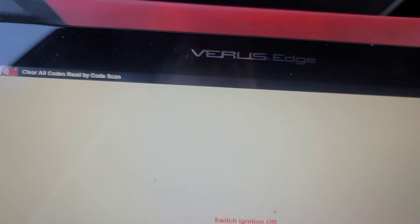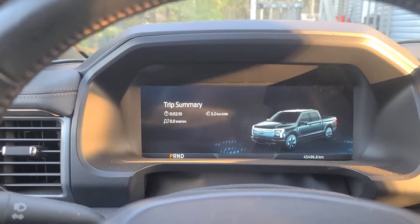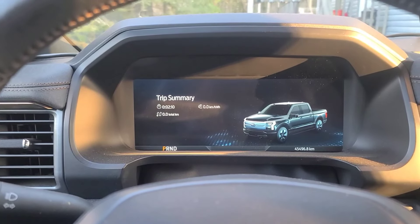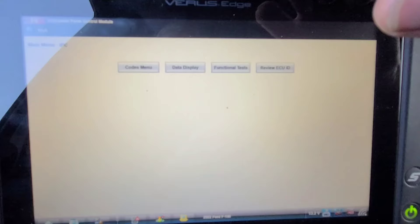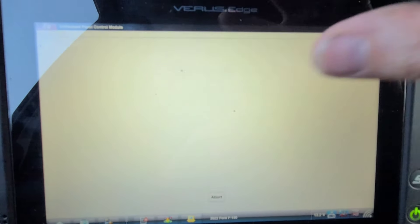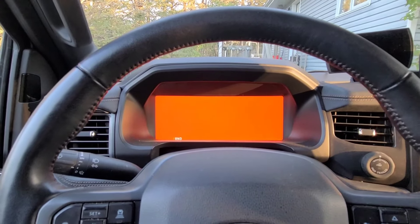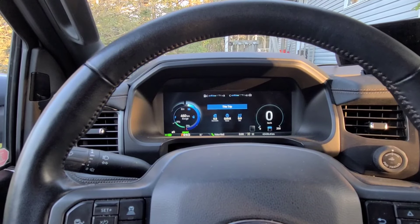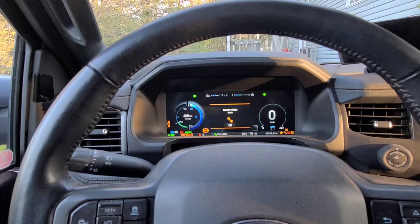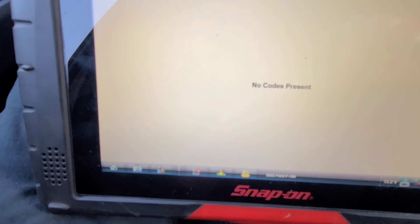We're going to disregard this problem for now — not much we can do about it because the problem is not present. The cluster is working fine. Unless it was in some kind of software update. I've gone into the instrument cluster itself and let's do a key-on, engine-off self-test. Press continue. No codes present. We're going to just take note of this occurrence and see what happens in the future — not much else we can do.